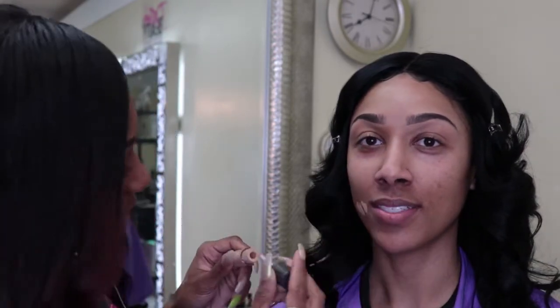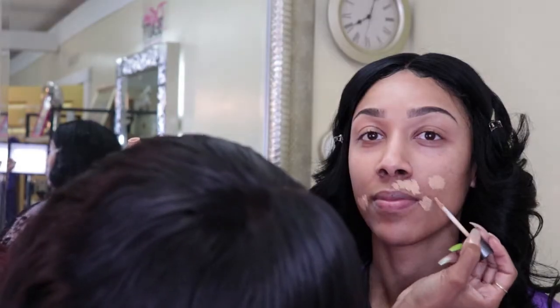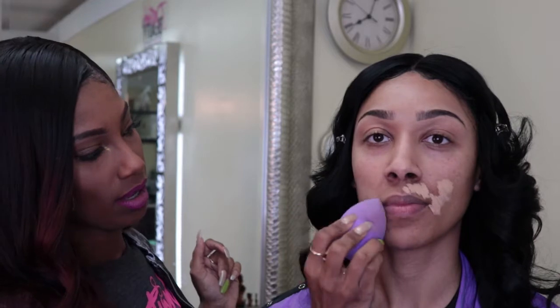We're going to be using Black Opal — their True Color Foundation. This is one of my favorites. Before I put her foundation on, I'm going to do a little color correcting with concealer on just a few spots. Everybody's got a few uneven spots, and that's the whole thing with makeup — just even out your skin tone. I'm only hitting the spots that are a little discolored, then going in with my damp beauty blender to blend it out. Now we're going in with our foundation — Rich Caramel.